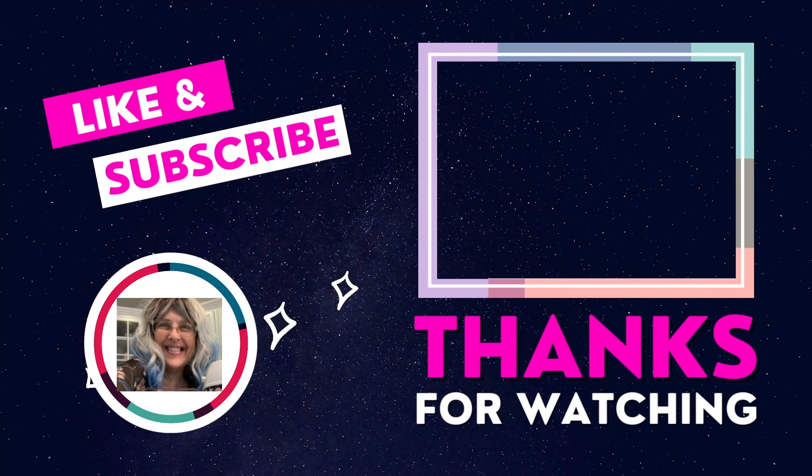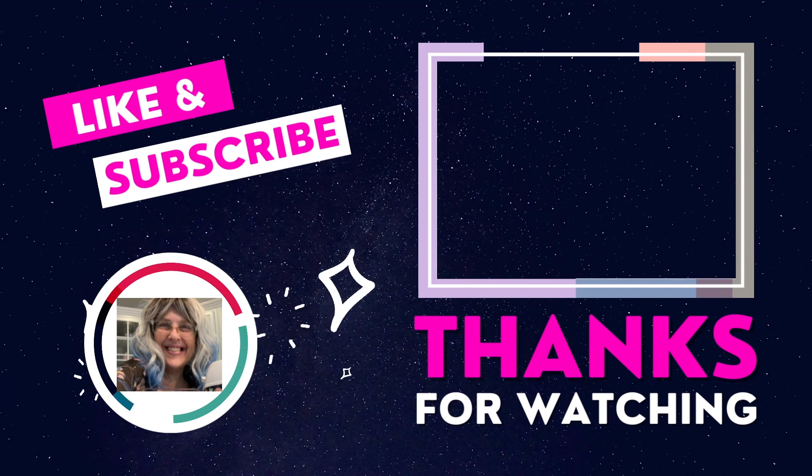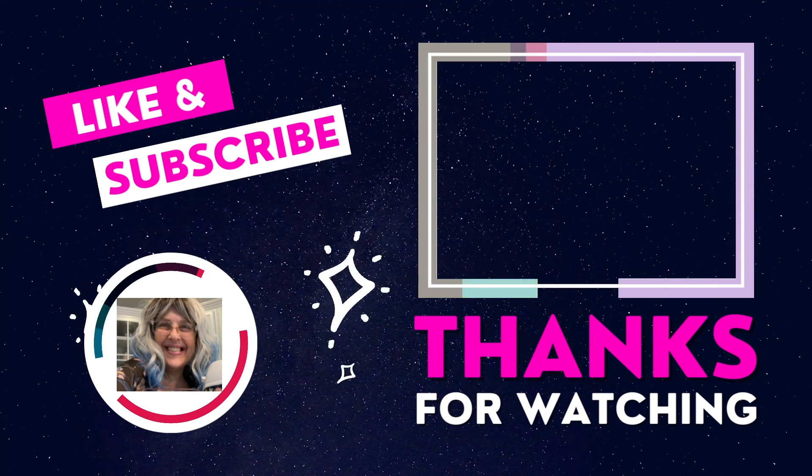Thanks so much for watching. Come back and see me again. Give me a like and a subscribe. Thanks, everyone. Bye!